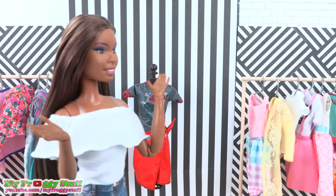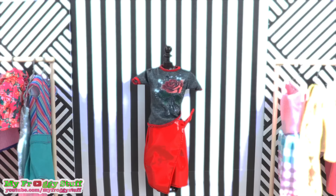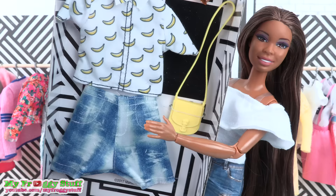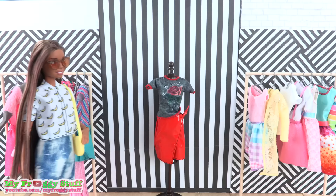I was at Target and Walmart today and I found some new fashion packs. We're gonna have Sophie try them on to see how they look. All of these were at Target for five dollars each.